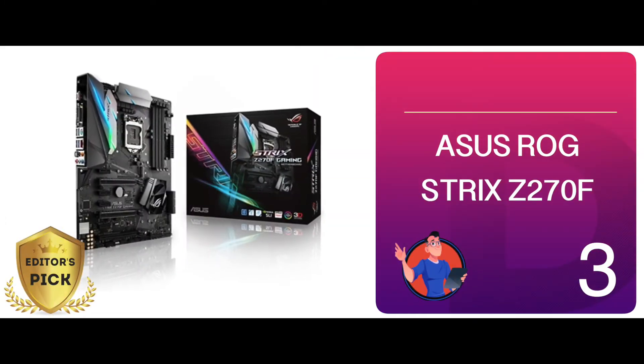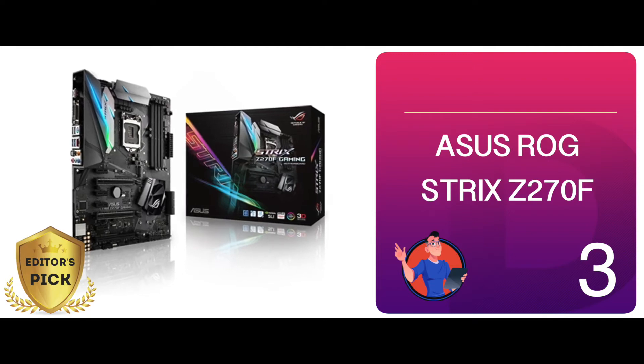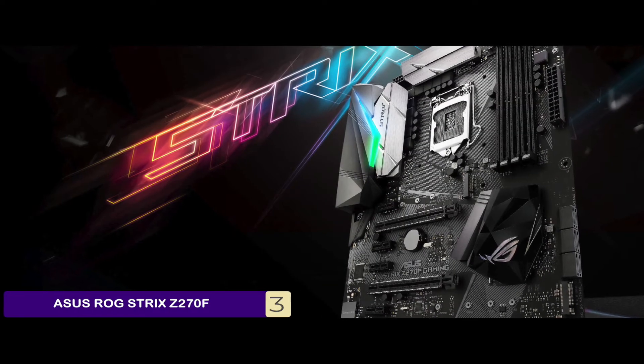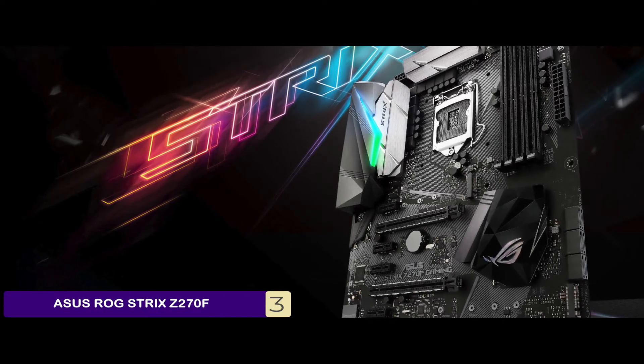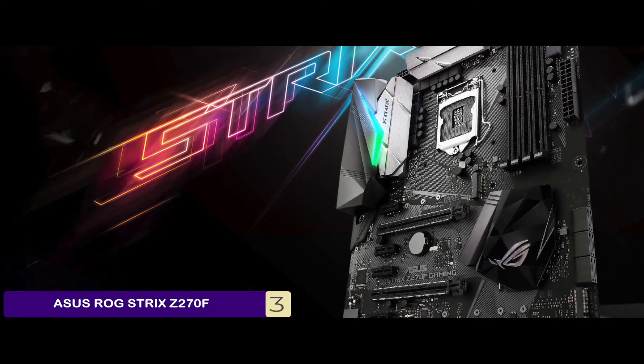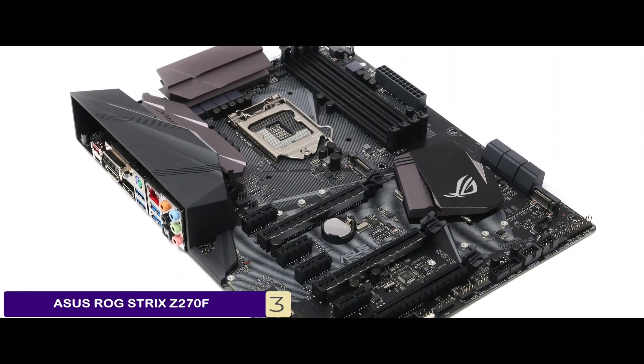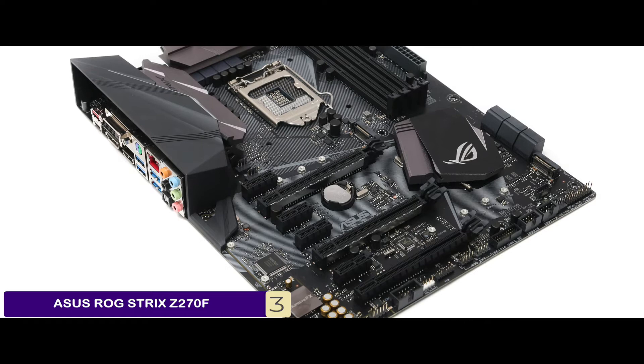Next, we have our Editor's Pick: the Asus ROG Strix Z270F. The streamlined installation of this motherboard makes us like it the most. In addition to it, the anti-static connection protection is a remarkable feature as well — it helps users feel secure even when they have been playing games for hours.